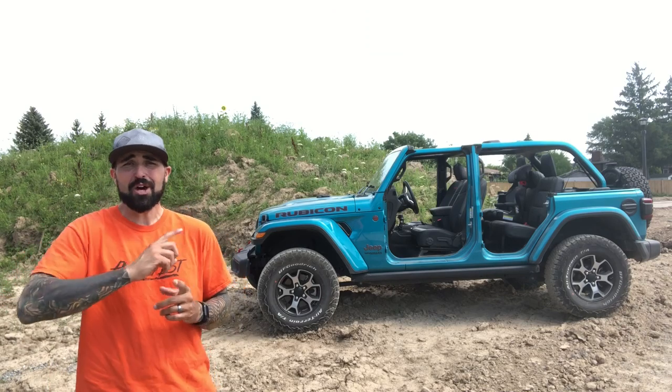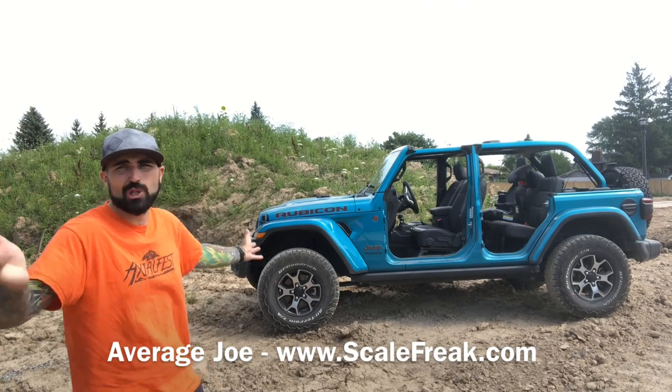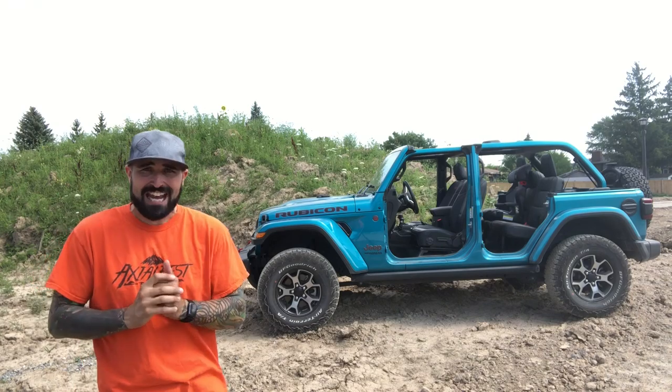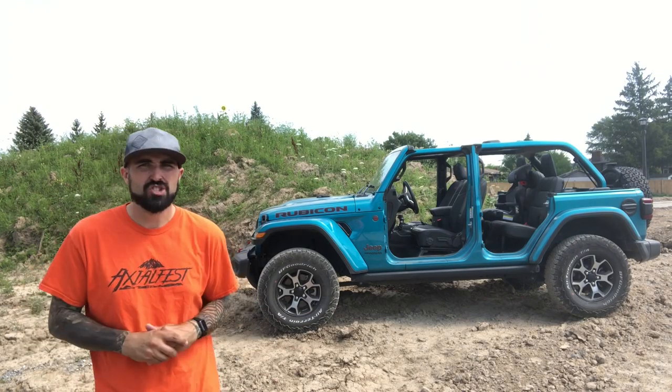Welcome to your gratuitous BigTough Jeep sitting in front of a giant pile of dirt in an off-road looking environment. I will not be doing any off-road in this vehicle — other than getting it out of this construction area.